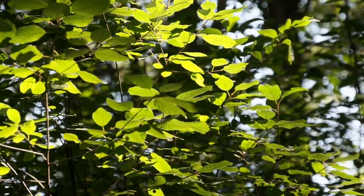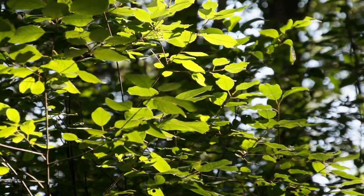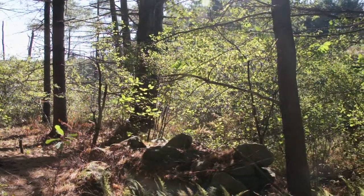This is common buckthorn. One of the characteristics of many of them is that they put their leaves on earlier in the spring and they come off later in the fall. So they've got a longer period when they're making photosynthate, when they're active.